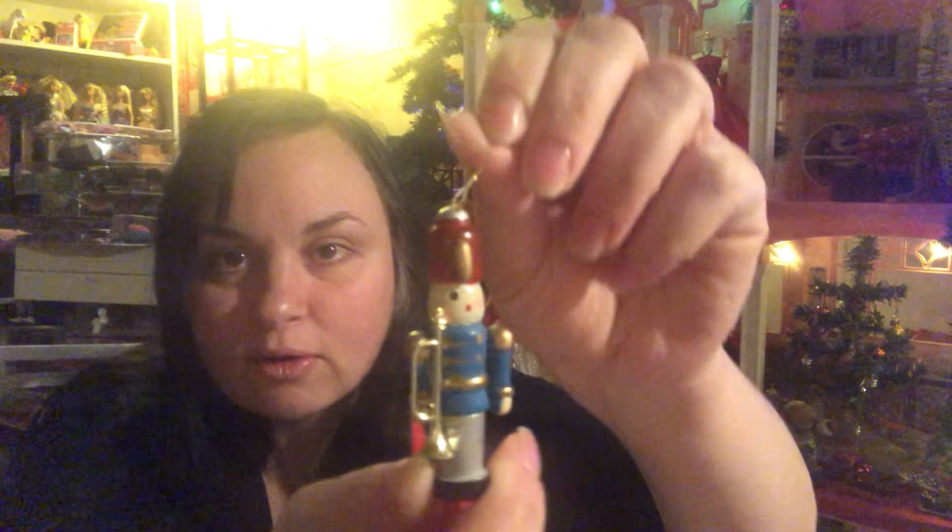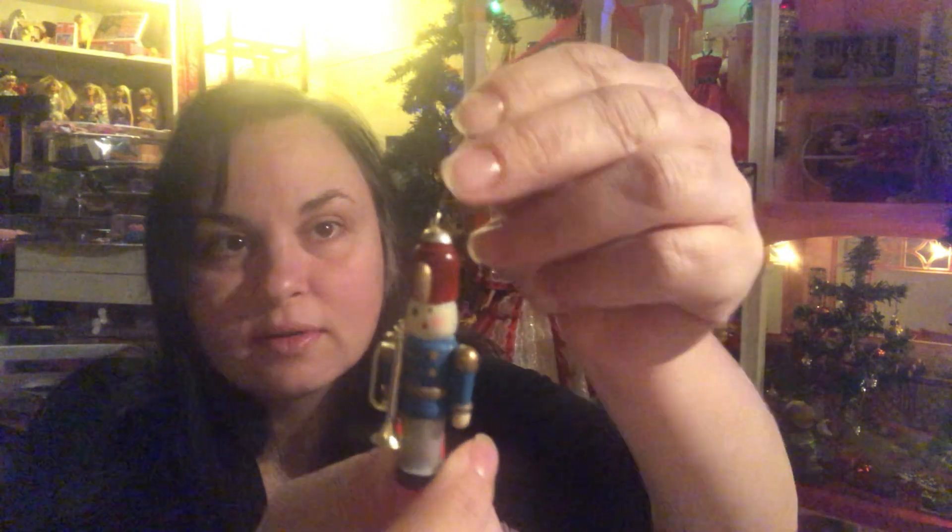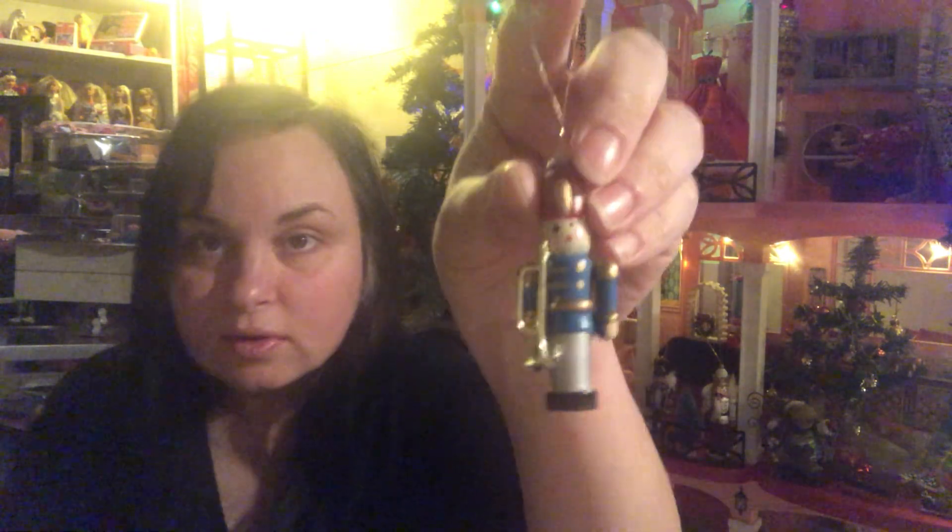Now on to the Christmas stuff. There's a Christmas ornament — it's kind of like a nutcracker with a trumpet. What are these guys called that are in bands? I can't remember, but he looks like a trumpet player. That's really cute, that would look really good in the dollhouse.